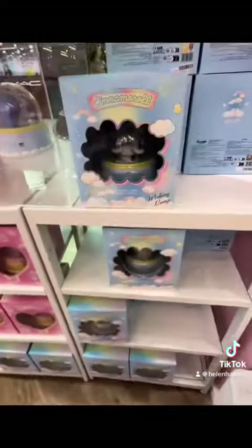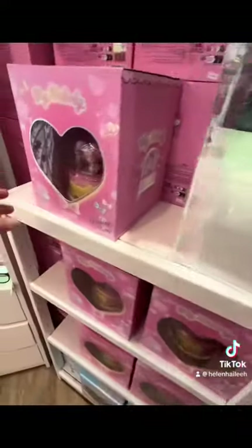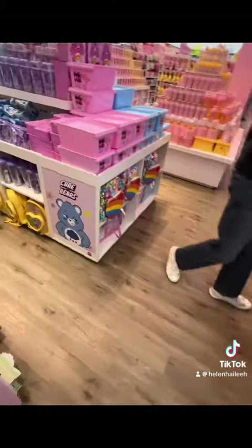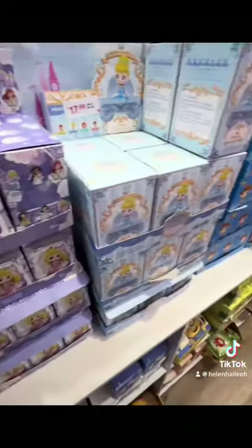They also had Cinnamon Roll and My Melody lamps — these dome-shaped lamps. I think these were so cute; they were about $39.99. Even the box is cute, it's heart-shaped. It's so adorable.